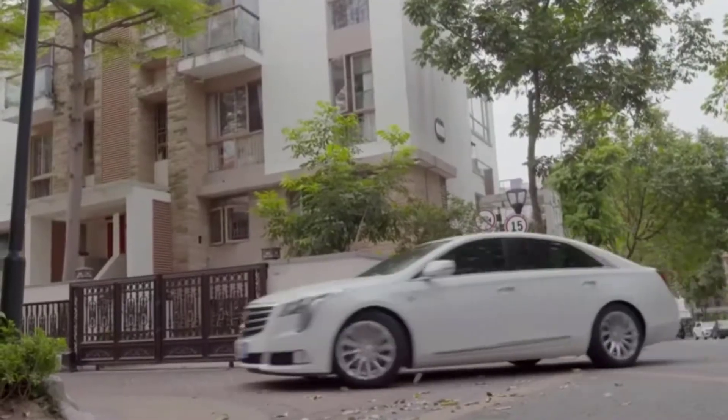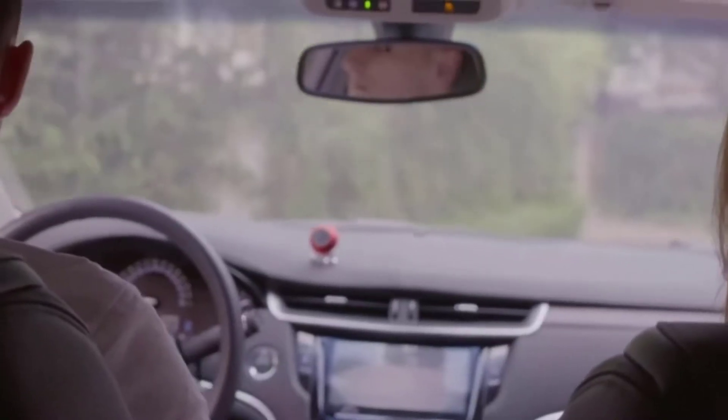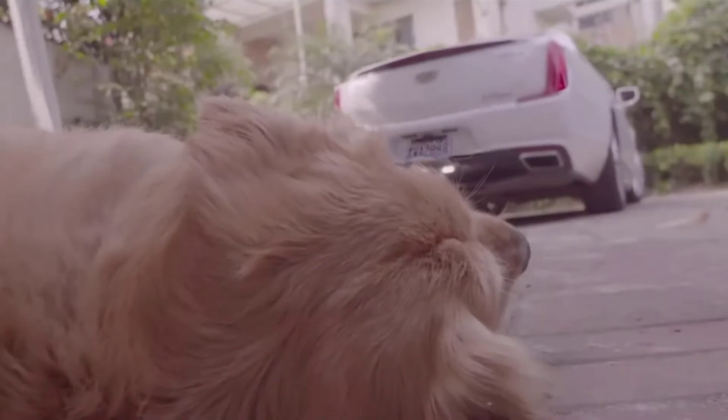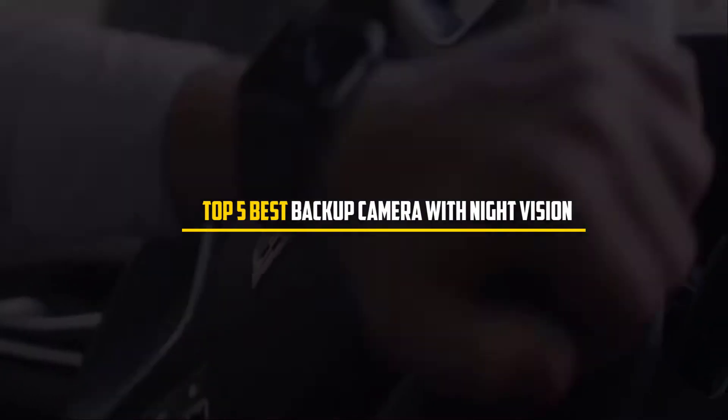A wireless or wired camera system can be added to a car post-purchase with crystal clear image quality. A good backup camera is a supportive tool to have on top of an existing rearview mirror and side mirrors. In this video we will discuss the top five best backup cameras with night vision.